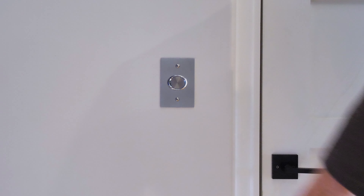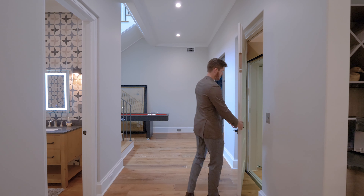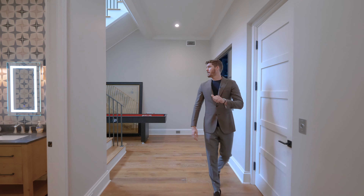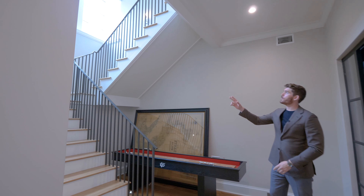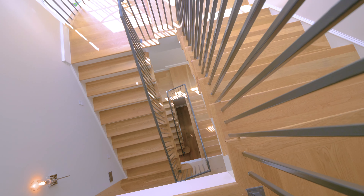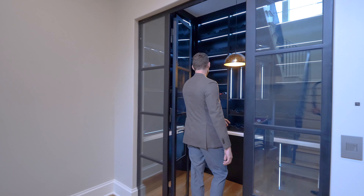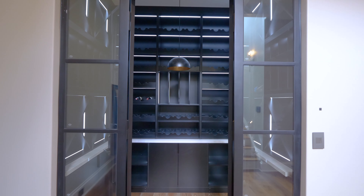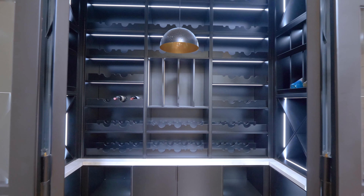We are now on the lower floor entertainment wing. Right off of the elevator you can see even from that window it is so bright down here — it doesn't feel like a lower level because that window utilizes the light so well. This is your wine cellar with matte black paint, and I love how you have all the LED lights inlaid into this custom millwork, giving it a very cool design and feeling.